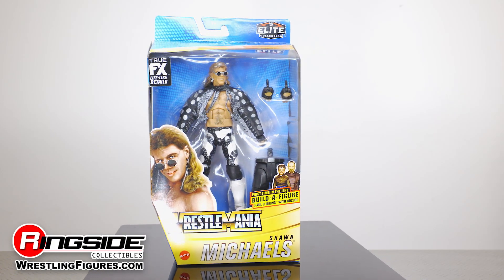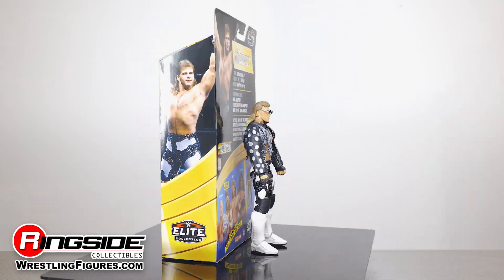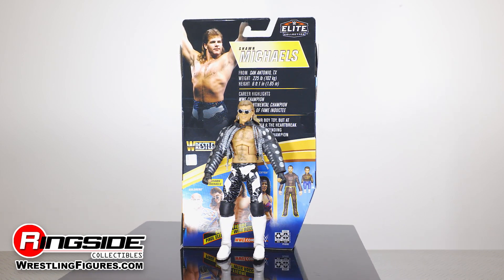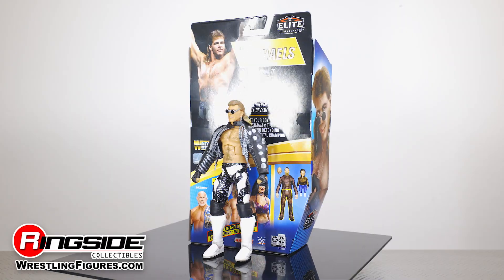The Heartbreak Kid Shawn Michaels kicks it up a notch as he struts his stuff in Mattel's WWE Elite WrestleMania 37 lineup. Wait a minute — he's not your boy toy.